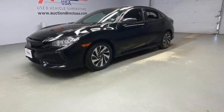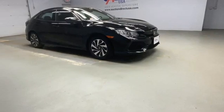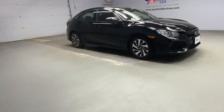Intercooled turbo inline four-cylinder engine. Aluminum wheels. Gas pressurized shocks. And streaming audio.